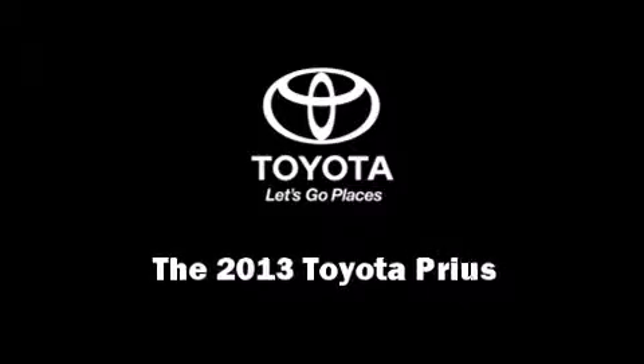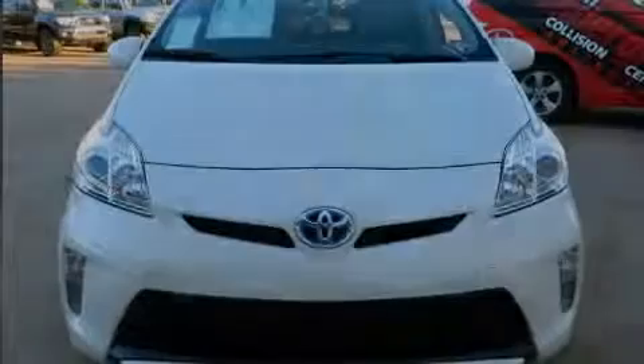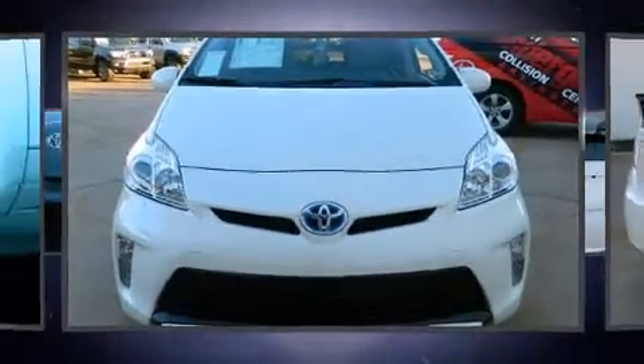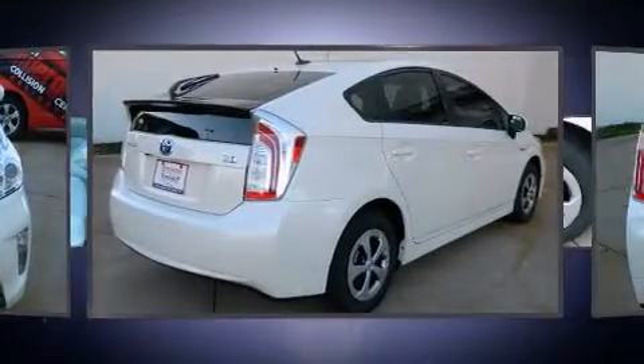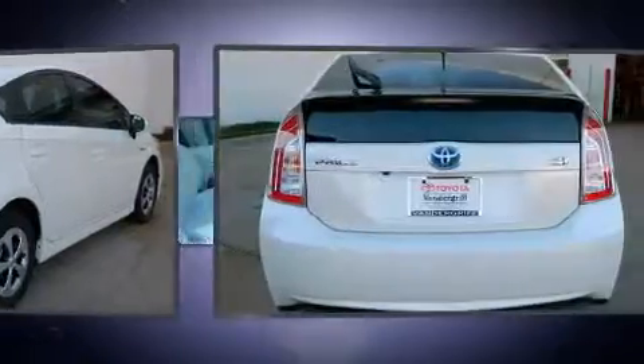Outstanding design defines the 2013 Toyota Prius. It features a front-wheel drive platform, an automatic transmission, and a 1.8-liter four-cylinder engine.